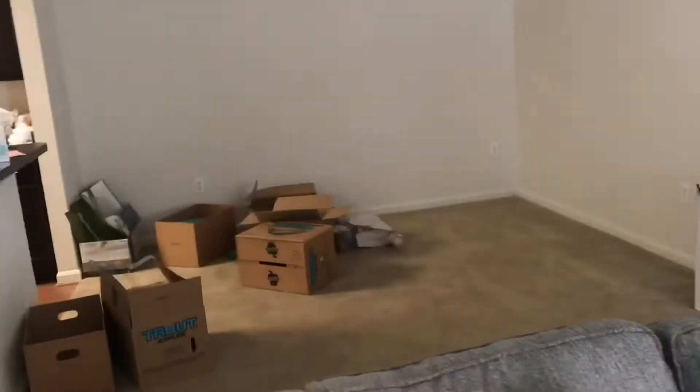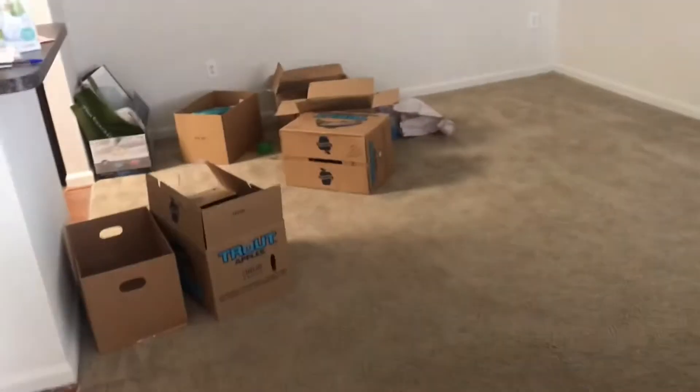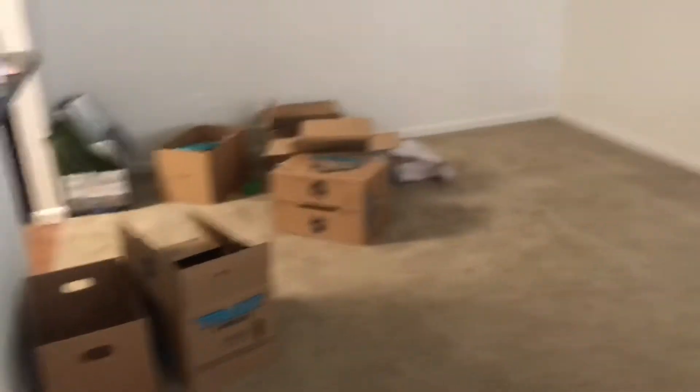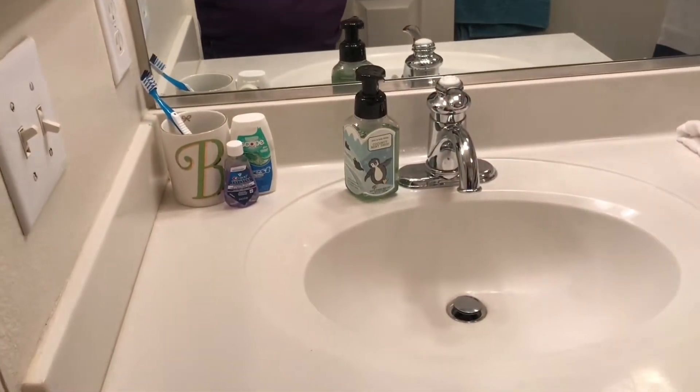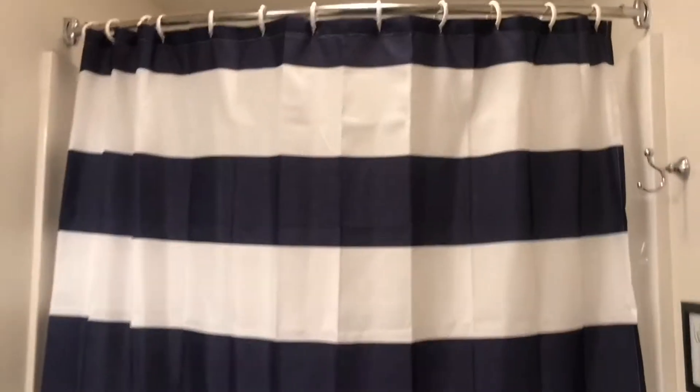This is where our dining room table is going to go but right now it just has boxes. We should be getting our dining room table today. And here is the bathroom so far — isn't that so nice! We have a little toilet paper basket. This is the shower curtain we bought, and a towel — classy, look at that, so cute.